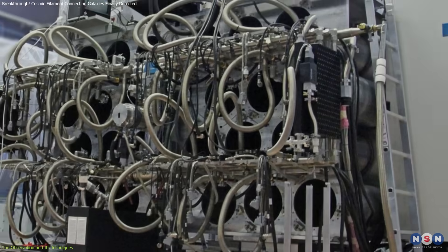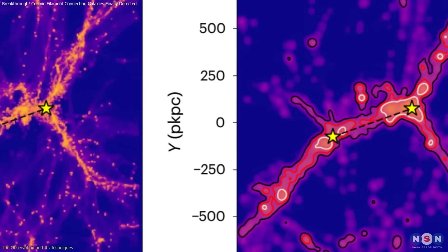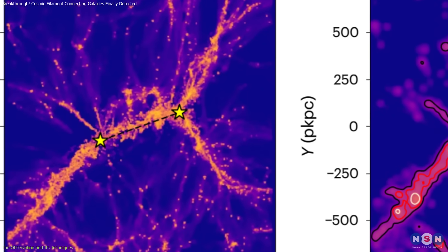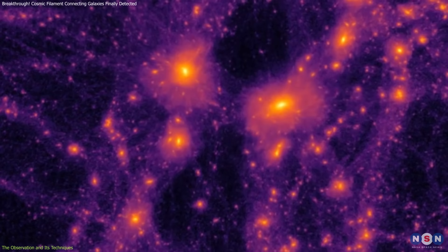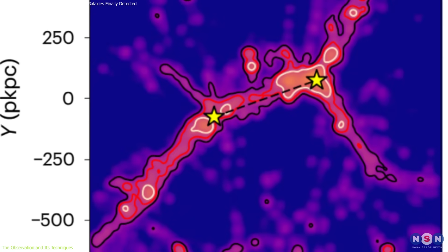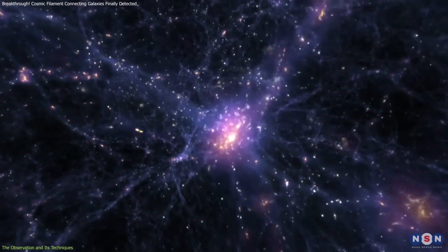However, with the precision of MUSE, astronomers could measure the hydrogen emission itself, offering a clear and high-resolution image of the cosmic web's structure. This image is more than just a static snapshot — it is a dynamic record of how gas flows through intergalactic space, connecting galaxies and feeding the growth of stars and supermassive black holes. The observation confirms that gas is funneled along these filaments, supporting theoretical models of galaxy formation.